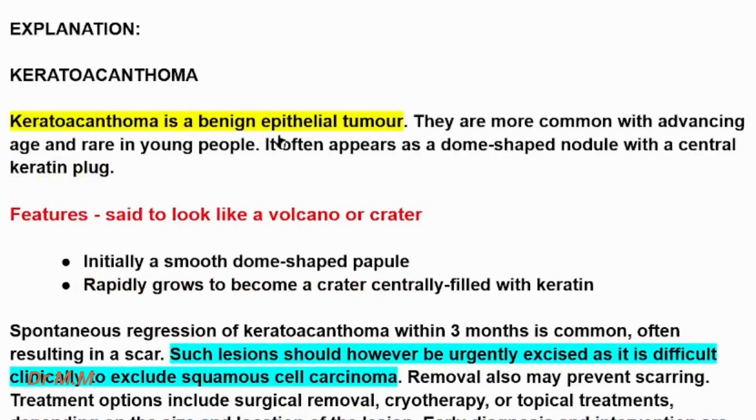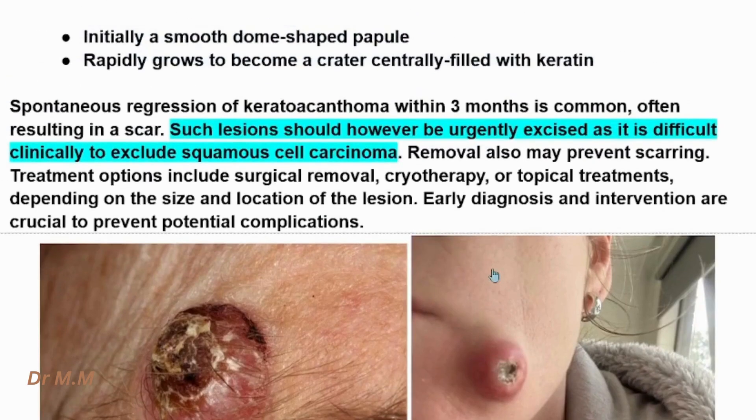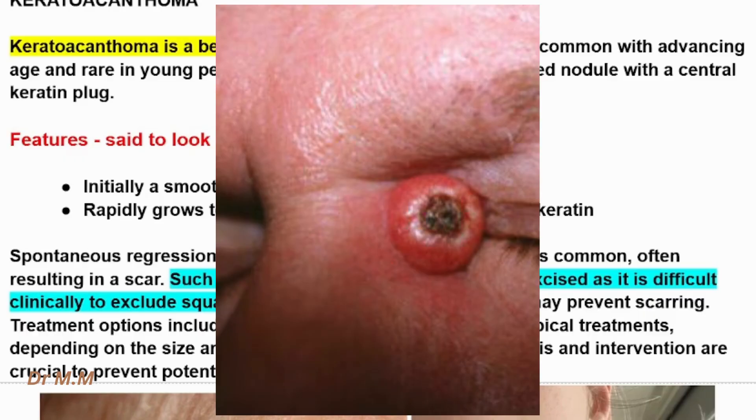Keratoacanthoma is a benign epithelial tumor. They are more common with advancing age and rare in young people. It often appears as a dome-shaped nodule with a central keratin plug — as you can see here, a dome-shaped nodule with a central keratin plug. These features are said to look like a volcano or crater.